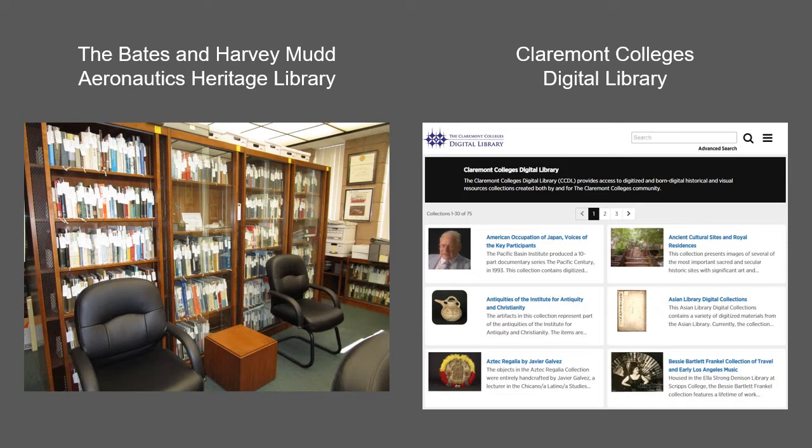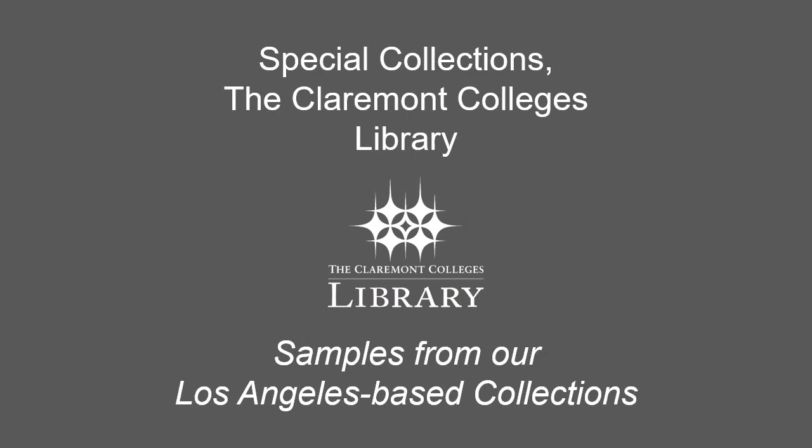Established in 2005, the Claremont Colleges Digital Library, also known as the CCDL, consists of over 70 collections of historical and visual resources collections created both by and for the Claremont Colleges community. The collections cover a broad range of topics including the sciences, local and world history, literature, and art.